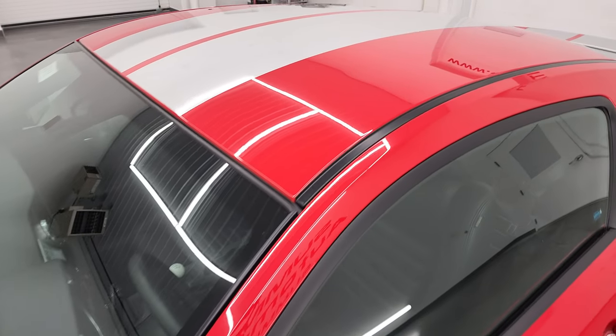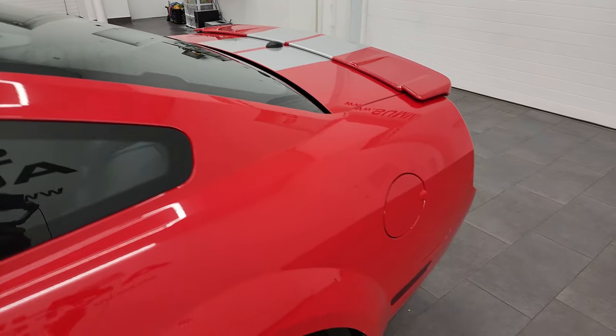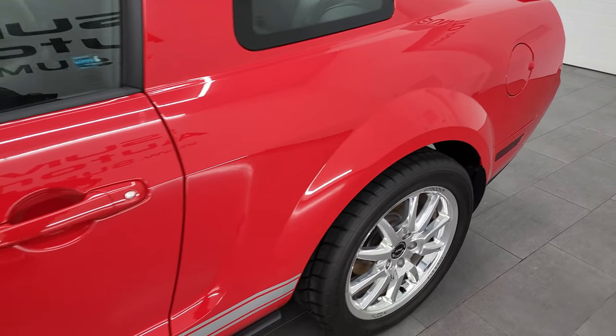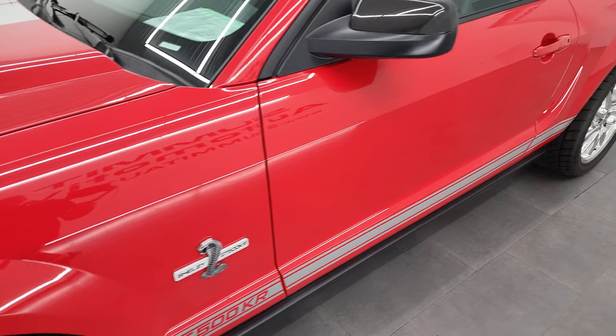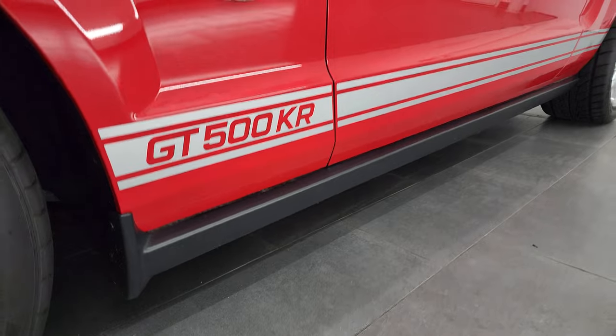I'm going to go all the way around on this car today and give you an overall rundown of everything it has to offer — its condition and cleanliness. If you have HD capabilities, turn them on. I shoot everything in 4K. If you like the video, subscribe to my YouTube channel and click the bell notifications.